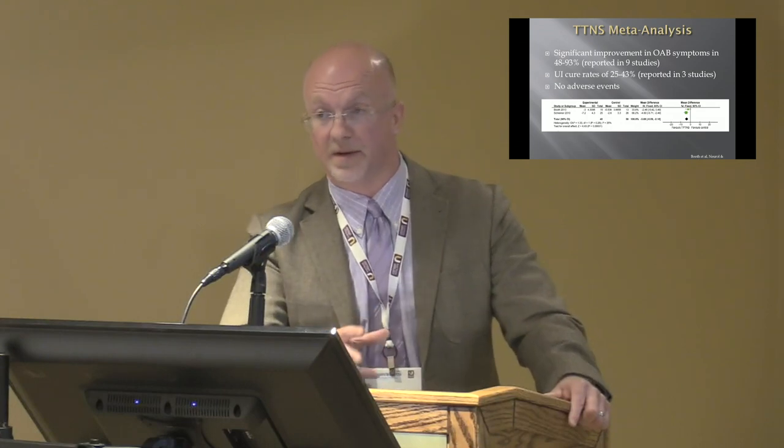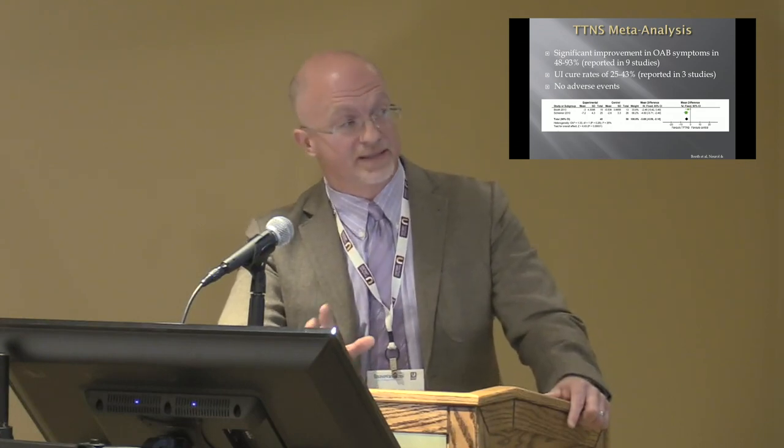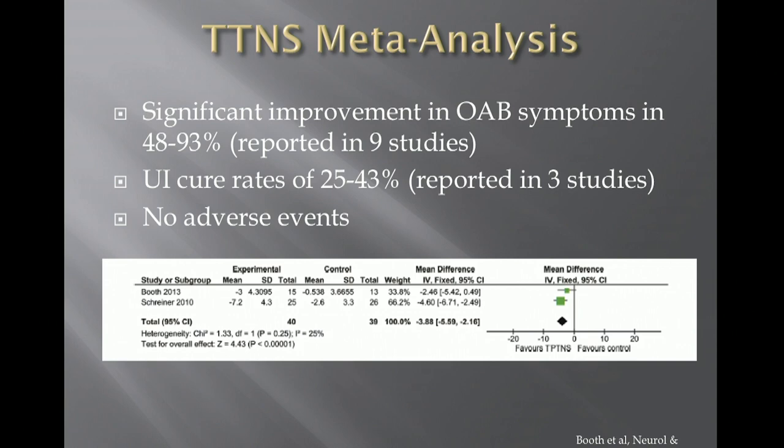A recent publication this year performed a systematic review of all studies on transcutaneous tibial nerve stimulation for both overactive and neurogenic bladder. They found 10 randomized controlled trials and three large prospective cohort studies totaling 629 patients. Nine studies reported significant improvement in OAB symptoms in 48 to 93 percent of patients; three studies showed urgent continence cure rates of 25 to 43 percent with no adverse events. Meta-analysis of two RCTs showed significant improvement in urgent continence scores with TTNS versus control.